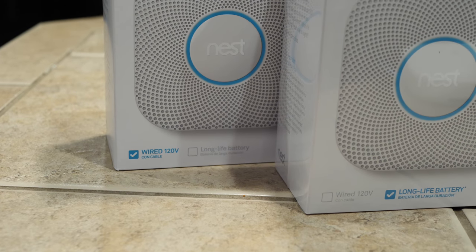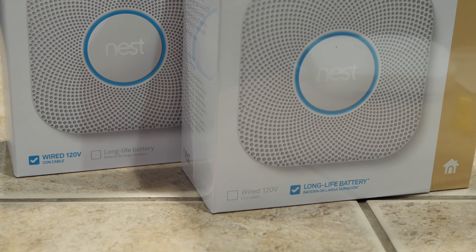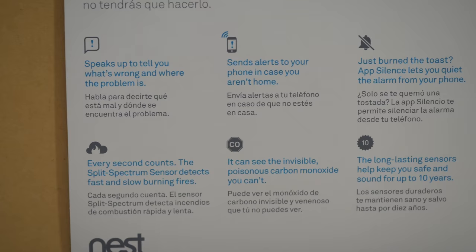The foam and particle board in much of today's furniture makes fires burn faster. The new split spectrum sensor uses two wavelengths of light to detect smoke from both fast-burning and smoldering fires, which means the Nest Protect knows if your room is going up in flames quickly or if there's a fire brewing slowly. Other smoke detectors just see smoke and ring the alarm, but the Nest Protect can tell the difference between those two different types of situations.